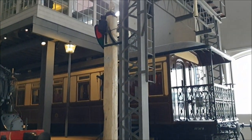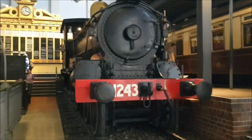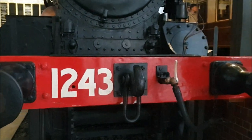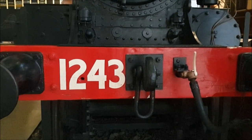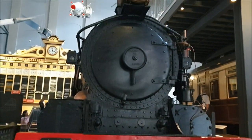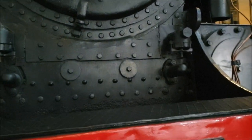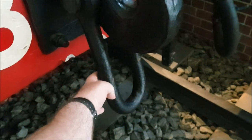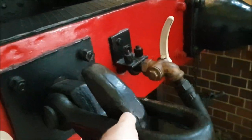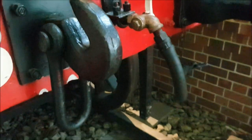Besides the locomotive, there are a few semaphore signals as well as the trailer carriage beside it. Years ago, the shunter would stand right about here and hold this device up and attach it to the carriage. Very high-risk manoeuvre.